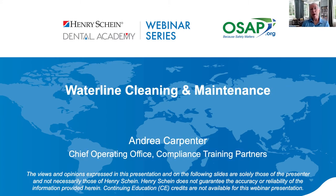Our first topic is waterline safety — it's really important and ever-changing. Tonight, we're going to have Andrea Carpenter present the first segment on waterline safety. She'll talk about how to not only comply but also share tips and tricks on how to have safe, clean dental unit waterlines. Andrea is the Director of Professional Education for Compliance Training Partners and has been involved in OSHA infection control for over five years, guiding practices through OSHA inspections and infection control breaches.